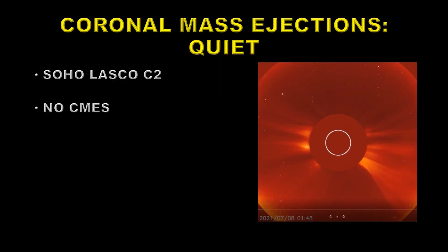Now we're going to take a look at coronal mass ejections. For that we have to go to a different spacecraft and a different instrument — that's the SOHO LASCO C2 instrument, and you can see a frame from it over here on the right. There were no major CMEs launched during the 8th of July, although we do catch just the end of one launch from the day before at the beginning of the video.